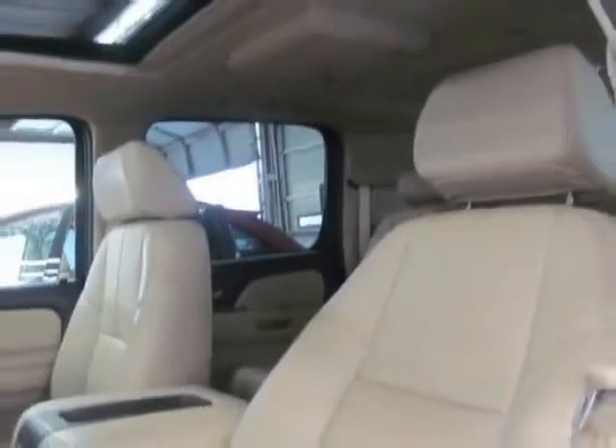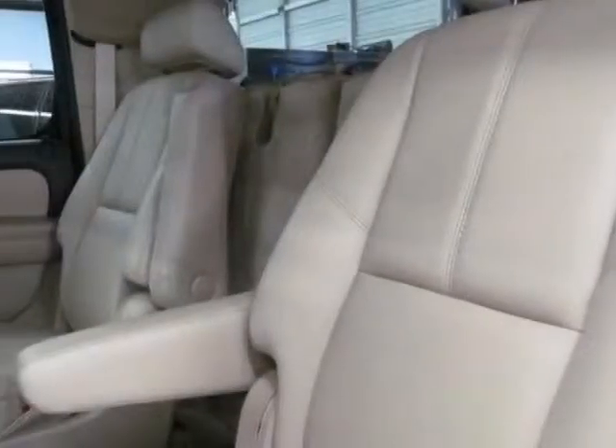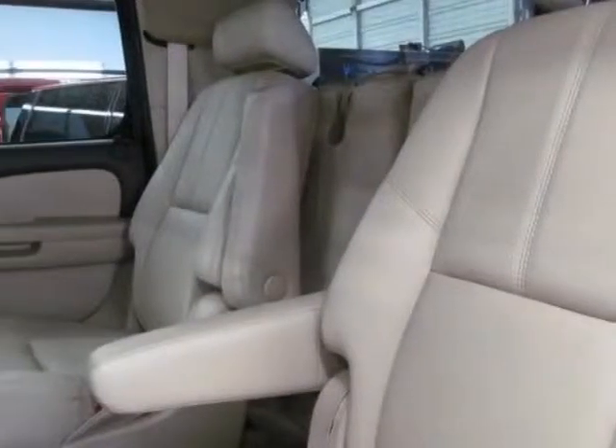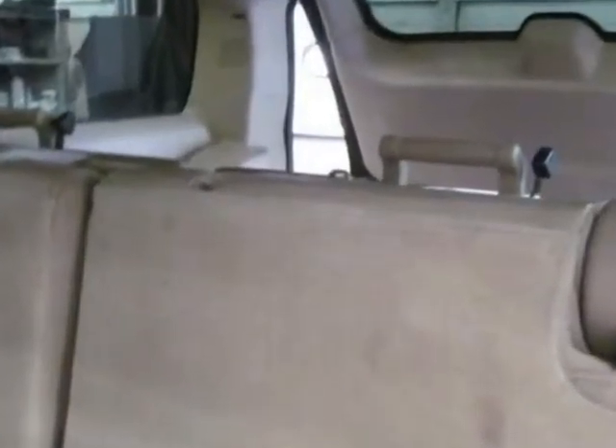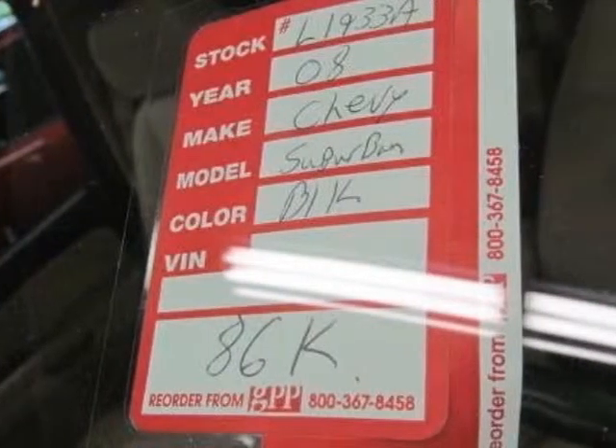This Suburban boasts a 5.3 liter engine and has a 4-speed automatic transmission. Another great feature is that this vehicle uses flex fuel. Additional options for this vehicle include power passenger seat,